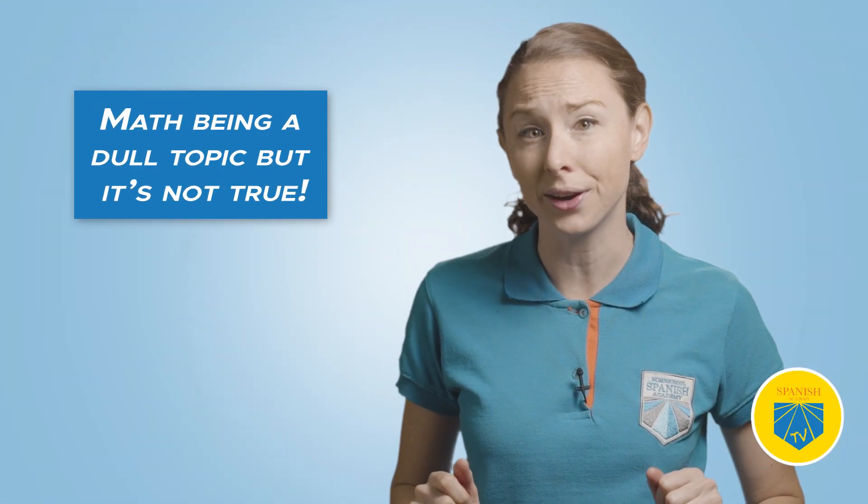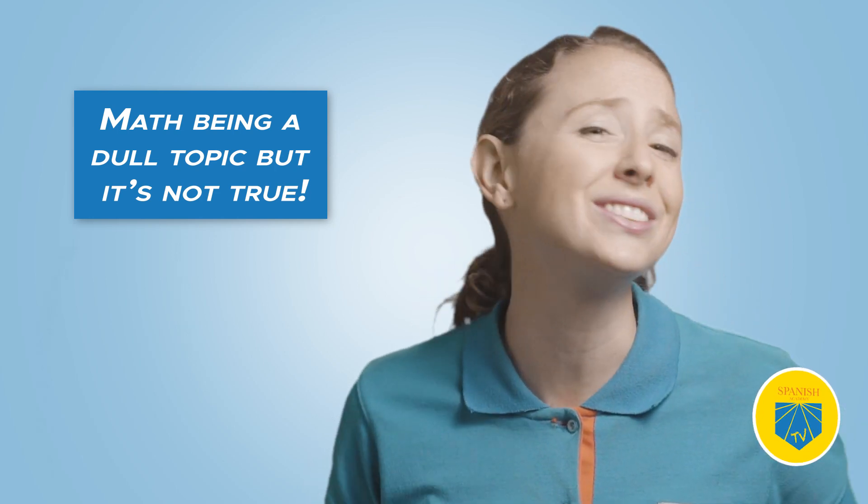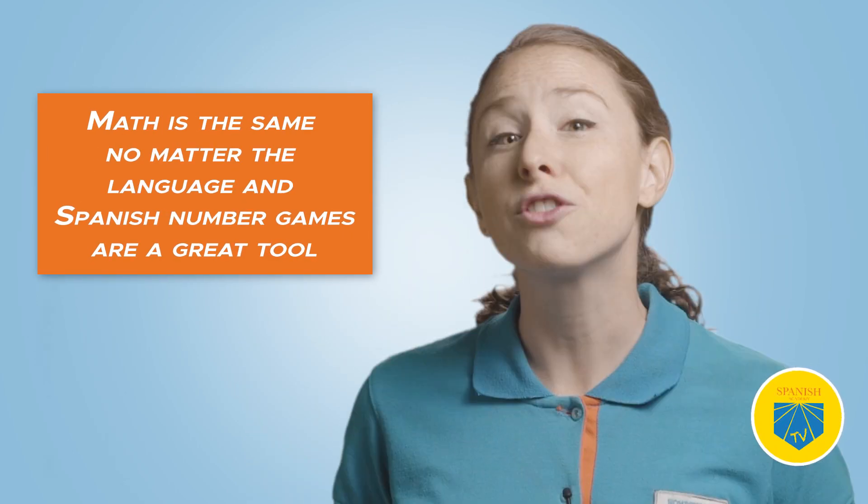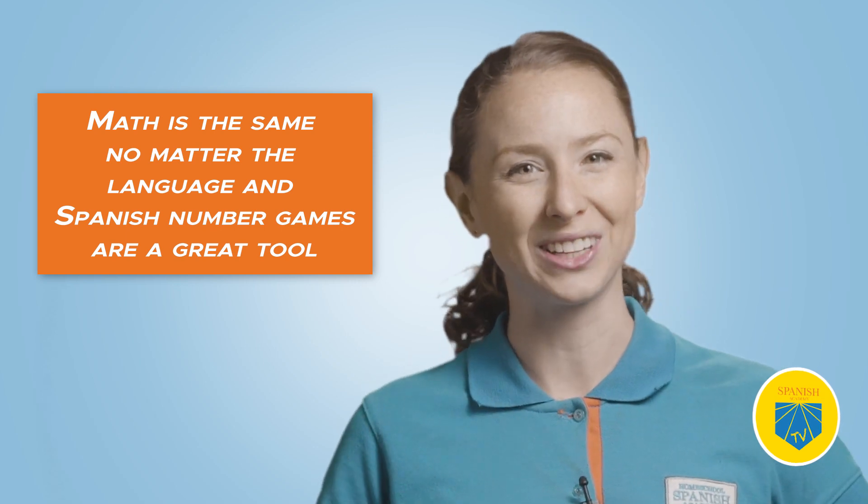Today, we're talking about the top 10 Spanish number games for math-loving kids. There's a common misconception about math being a dull topic, and it's not true. Learning numbers in Spanish doesn't have to be boring. Math is the same no matter the language for supplementing students' math knowledge.